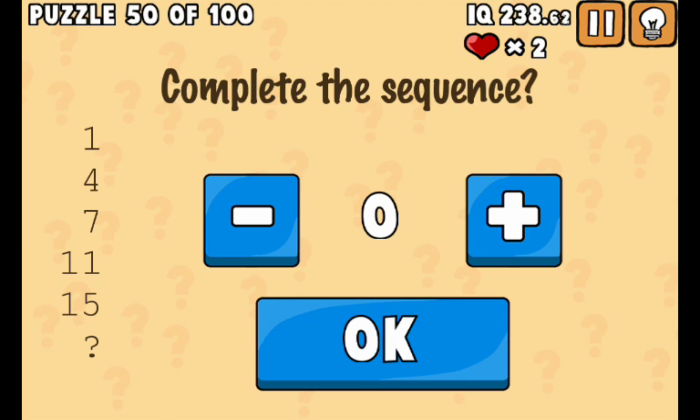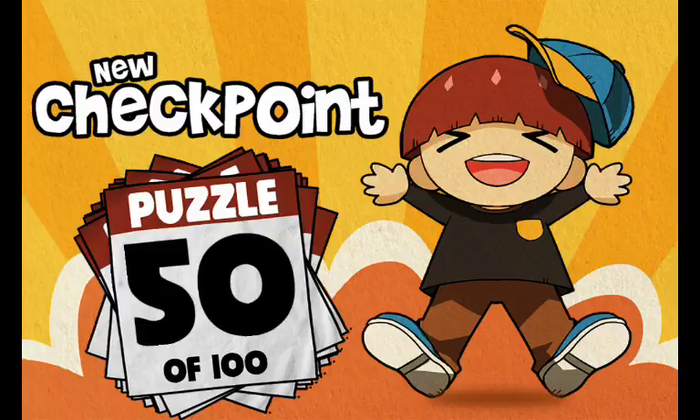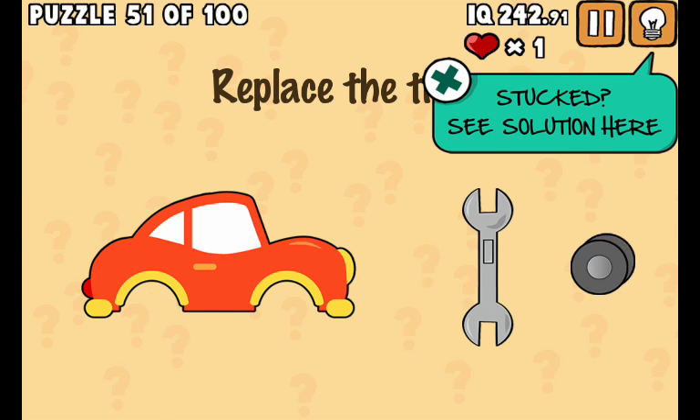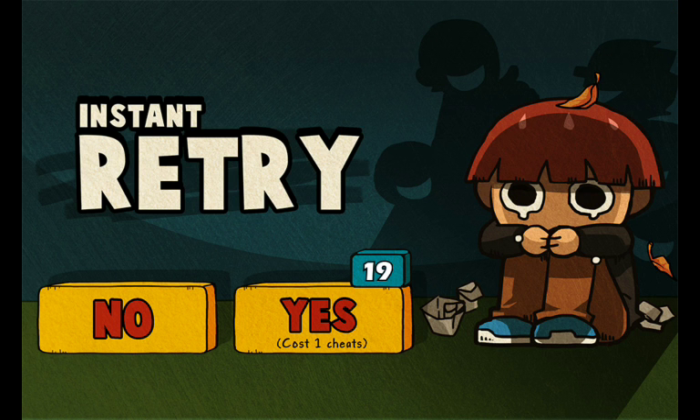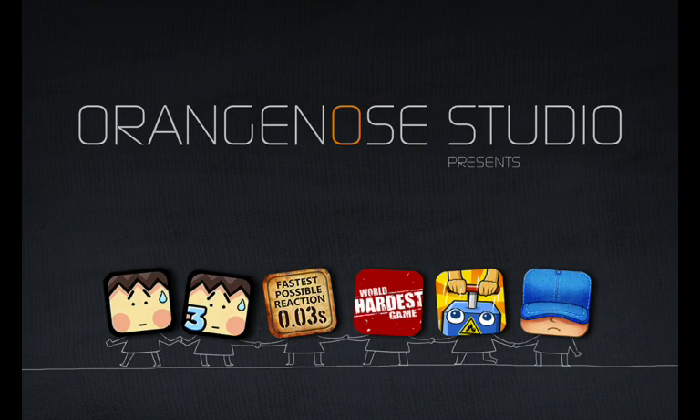Complete the sequence. I would say 3, 15, 16, 17, 18. Yay! Replace the tires. Okay guys, I got out here. Let's check my IQ so far.